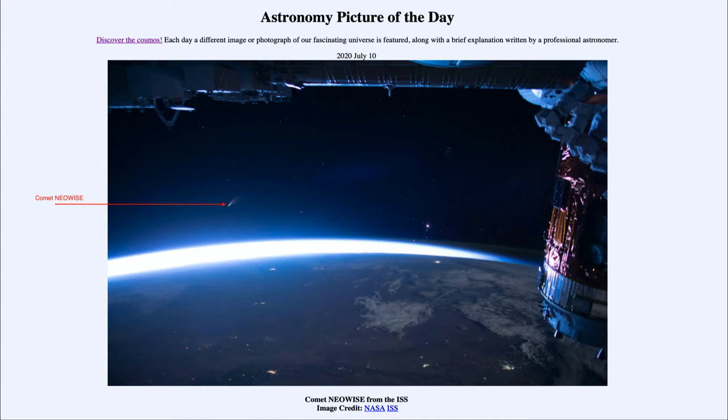It is a comet currently visible in the morning sky. If you look right before sunrise — this image was taken on July the 5th — you can see the comet there. It's actually visible to the naked eye, although it will be disappearing towards the sun and then reappearing in the evening sky shortly. Not incredibly bright, but visible with the unaided eye; binoculars would really help give you a great view of this comet.